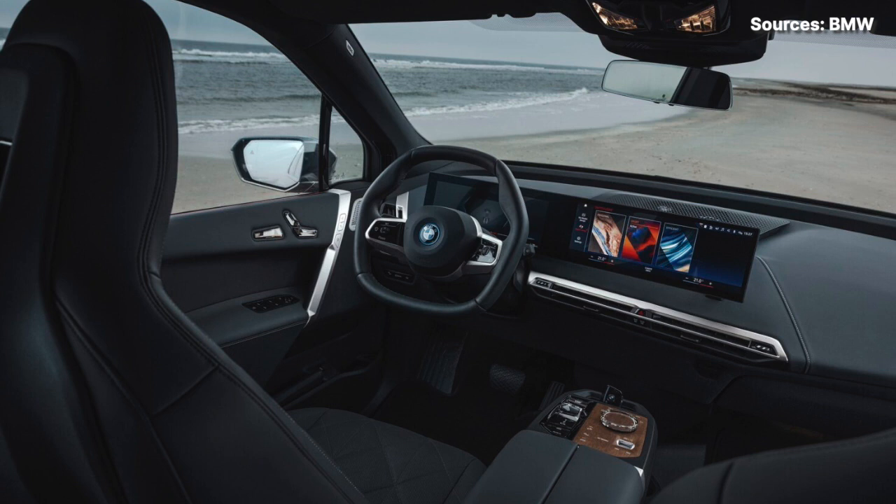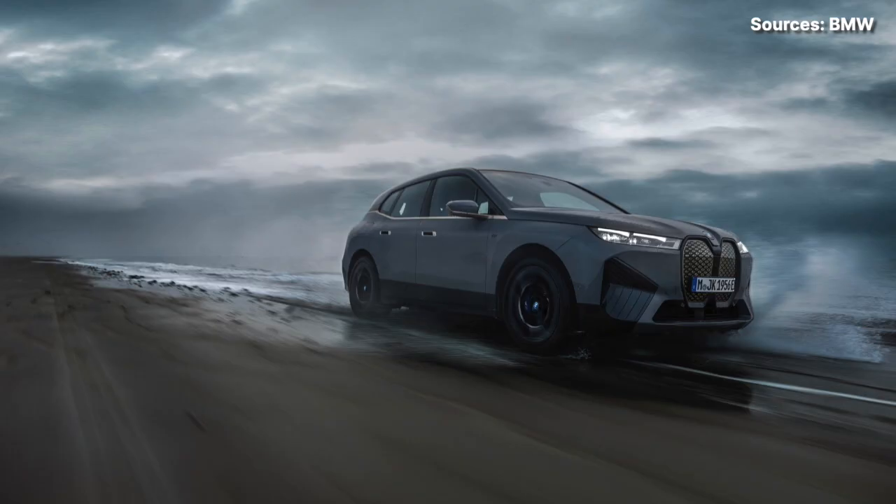Under normal operating conditions, the iX M60 makes 532 horsepower and 749 pound-feet of torque. With launch control activated, BMW estimates a 0–60 time of 3.6 seconds for the iX M60, which is a full second quicker than the iX xDrive 50. The M60 comes with an adaptive air suspension that can self-level the SUV at each wheel and compensate for uneven loading. Variable ratio steering and larger brakes with blue calipers are standard, as are driver assistance technologies like adaptive cruise control and parking assistance.